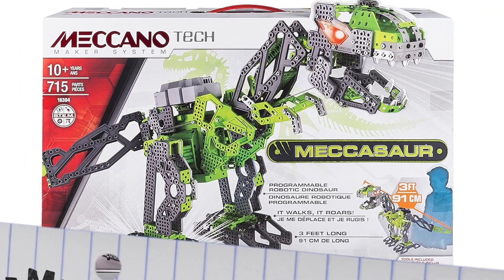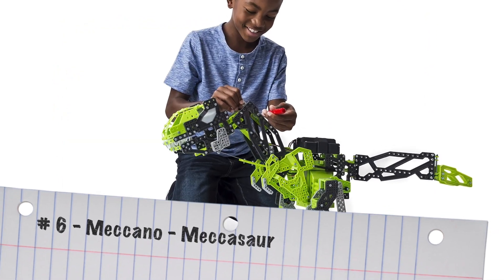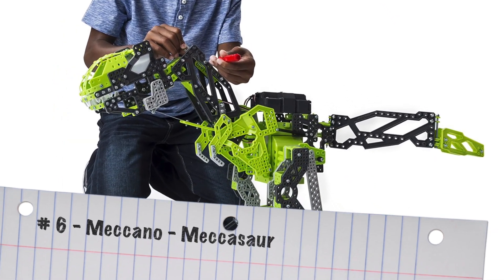And finally on my list today, number six is the Meccano Meccasaurus. If the robot's too much for you, maybe dinosaurs are more your thing.